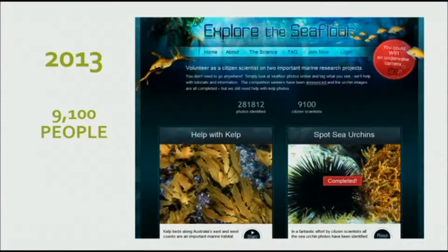Here is a brief introduction to some of the projects from the last few years. This is Explore the Seafloor, which we did in 2013 with the University of Tasmania and IMOS. There were two separate projects: one involved looking at kelp, from photos taken by robotic vehicles of the seafloor. Helping with kelp used a grid that people clicked, while spotting sea urchins was just clicking on the sea urchins you could see.